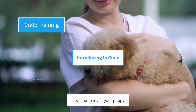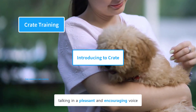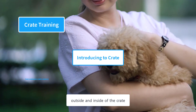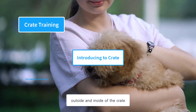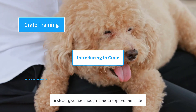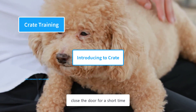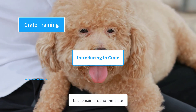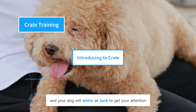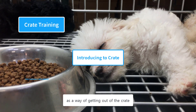Once you have decorated the crate, it's time to invite your puppy. Walk her over to the crate, talking in a pleasant and encouraging voice. Lure her inside by dropping a series of treats outside and inside the crate. When she enters, don't close the door immediately — give her enough time to explore and become familiar with it. Once she is comfortable, close the door for a short time but remain around the crate. You can leave after some time, and your dog may whine or bark — you don't need to respond, otherwise your puppy will always use whining as a way of getting out.